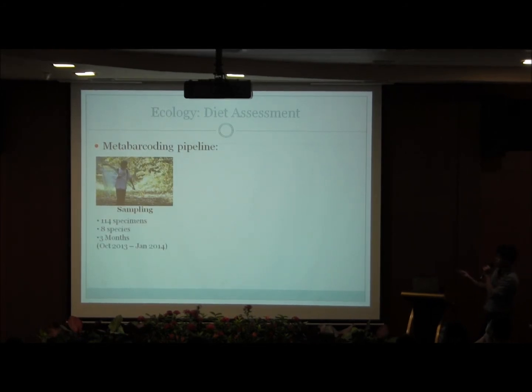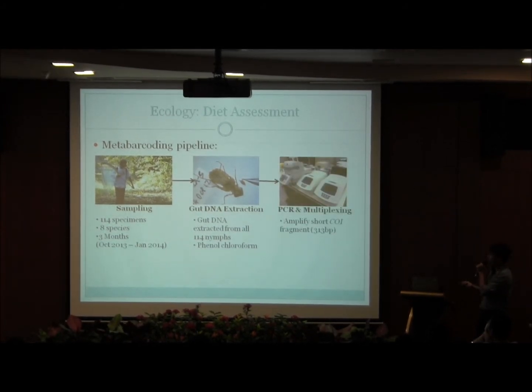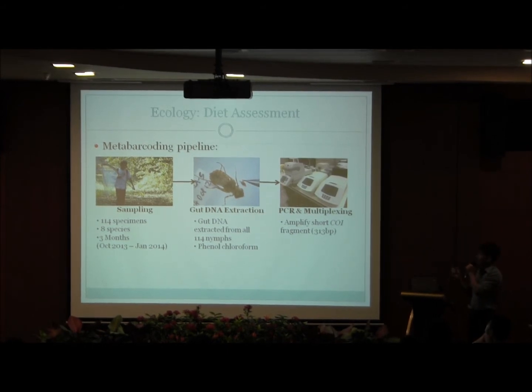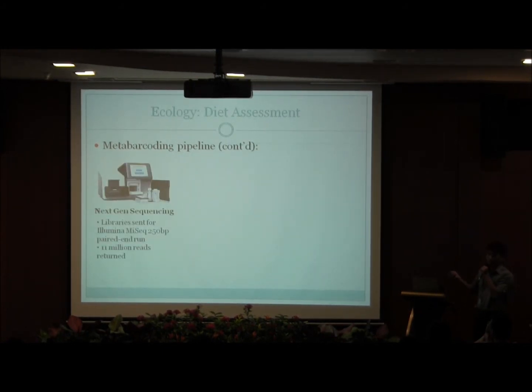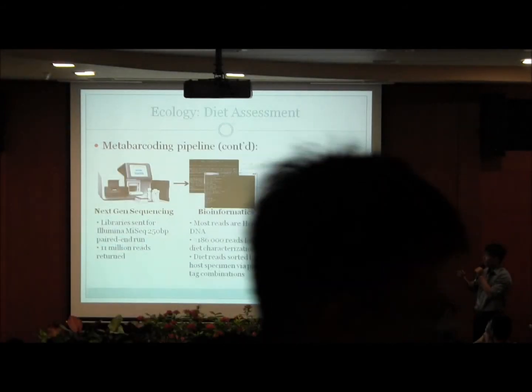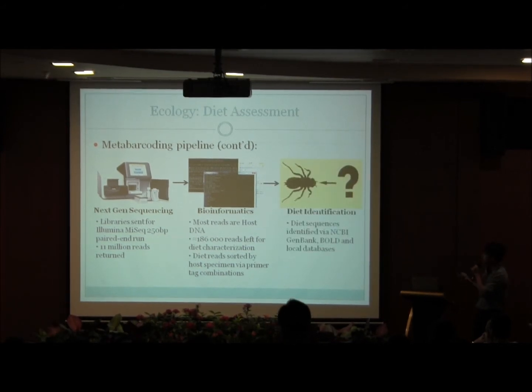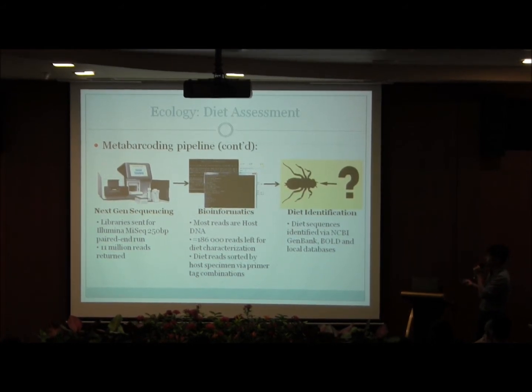For this project, I sampled over a period of three months. I collected about 114 nymphs from eight different species and extracted the gut DNA using phenol-chloroform. I then amplified a short CO1 fragment from the samples using PCR, and amplicons were tagged using a unique primer-tag combination at both ends, so I was able to trace the sequences back to the host specimen. We then passed the samples to Illumina for next-generation sequencing, and they returned 11 million reads. However, most of these sequences were host DNA, and after filtering, we were left with about 86,000 reads to characterize the diet. The diet reads were sorted to host specimen by the primer-tag combination system, then compared against three different databases — NCBI GenBank, BOLD, and local databases — to obtain diet identities.